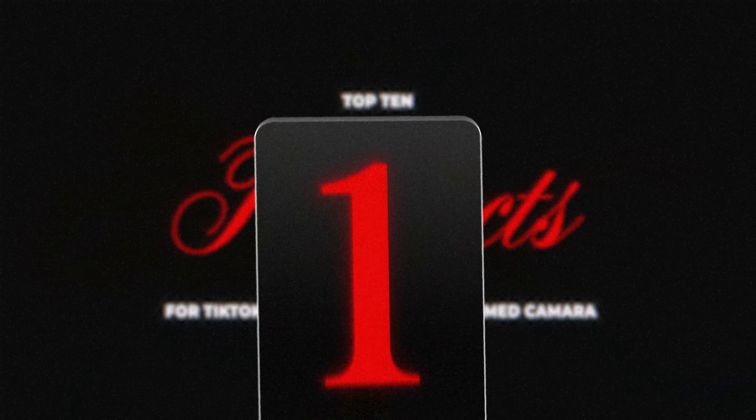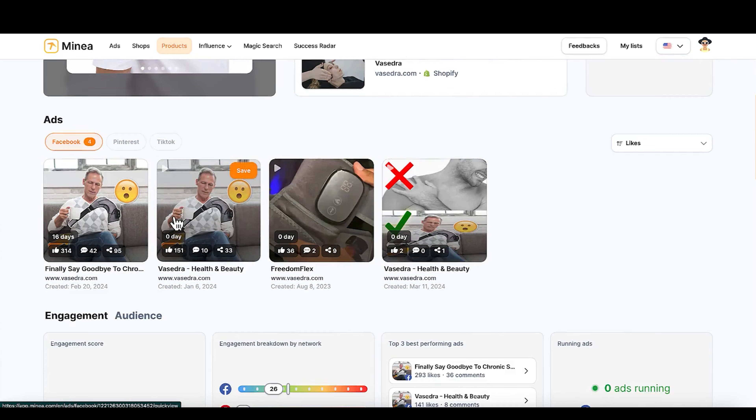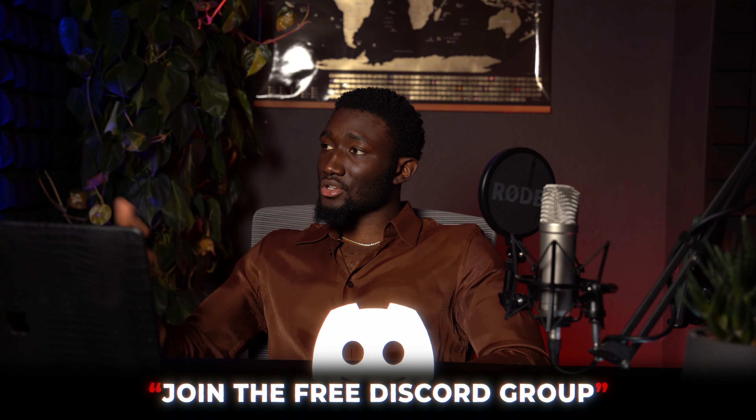The best product — number one — is the shoulder relief brace. We see these do well all the time, whether it's neck relief or knee pain, and now they have a shoulder one. I myself have shoulder pains from playing football, so this is a great product for former athletes or elderly people with joint pains or arthritis. It's currently doing well on Facebook — I'm pretty sure you could bring this over to TikTok and be one of the first to market. It's never the product you expect, but all it takes is one product. Try testing out these products, join our free Discord group, let us know your results, and I'll catch you on the next video.